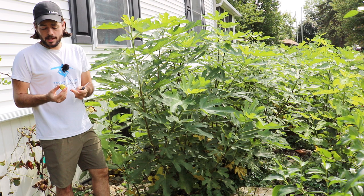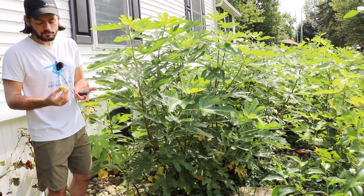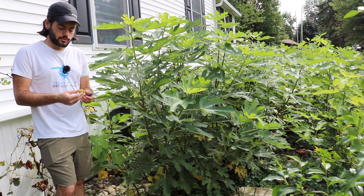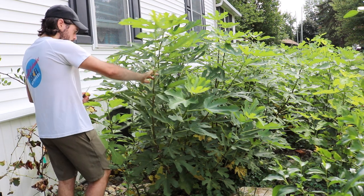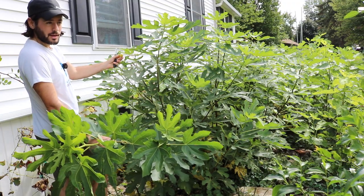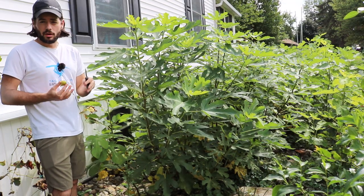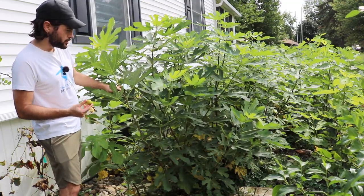If this is truly an early Adriatic, it would mean a lot for those of us in shorter-season climates — it would be the king. It would ripen significantly earlier than Strawberry Verte, JH Adriatic, or similar figs. It does seem to be ripening at roughly the same time as my LDA, Azores Dark, and LSU Champagne nearby, so I'd say it's among the earliest varieties — probably one to two weeks after Ronde Bordeaux.